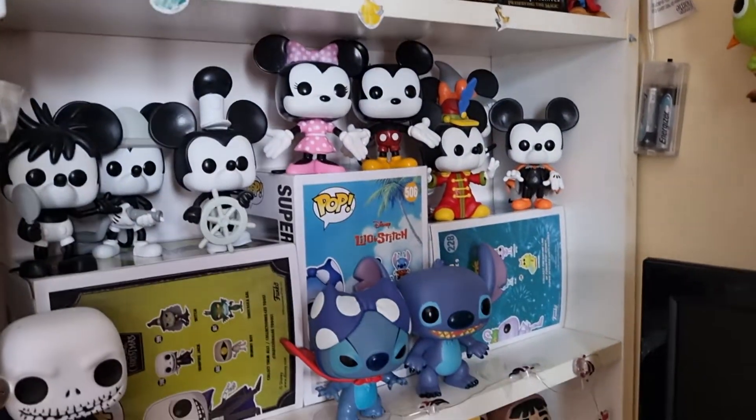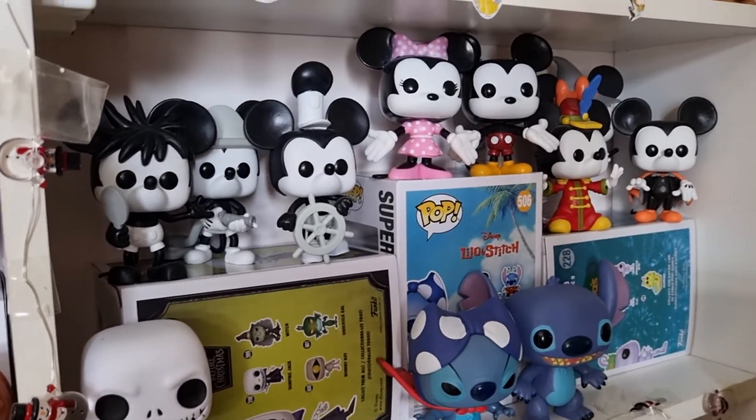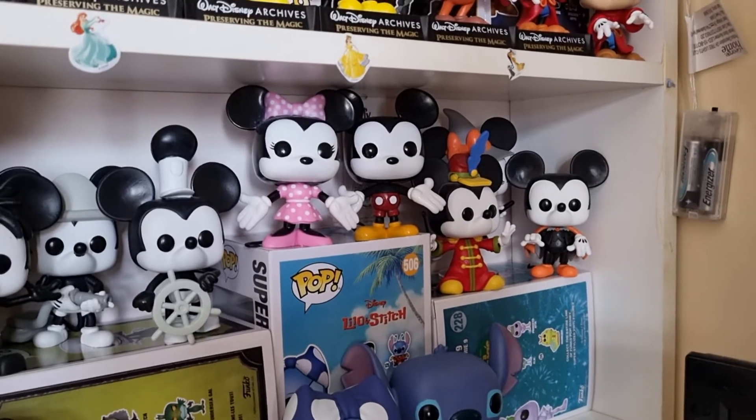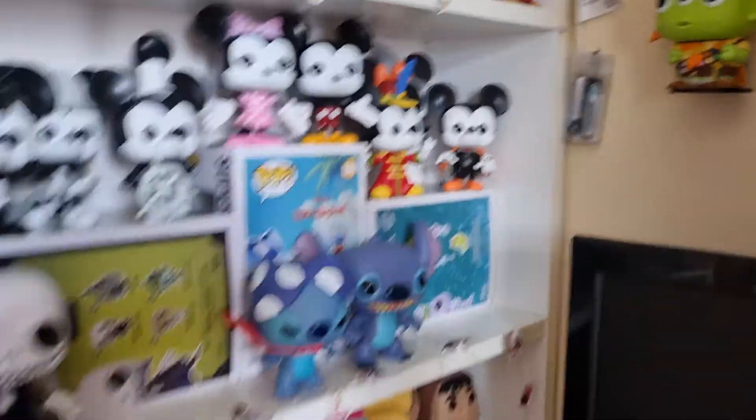Then we come down to the other ones: Plain Crazy Mickey, Firefighter Mickey, Steamboat Willie, the original Mickey and Minnie ones, the two Halloween ones, and Band Concert Mickey.